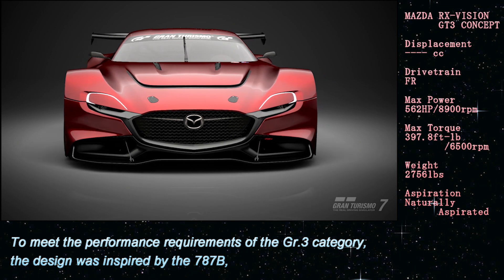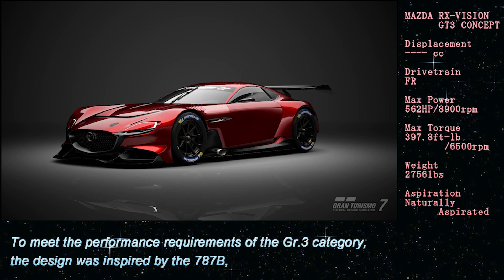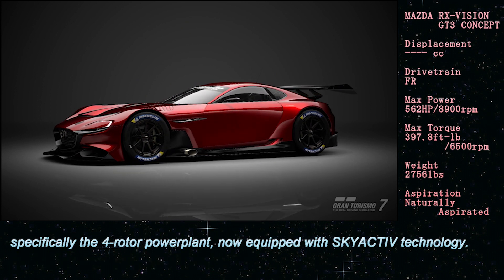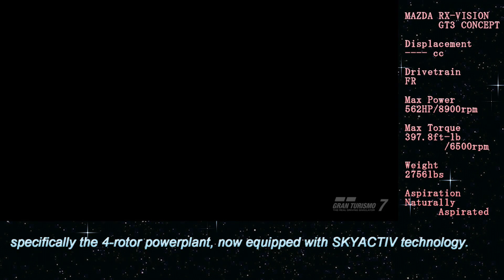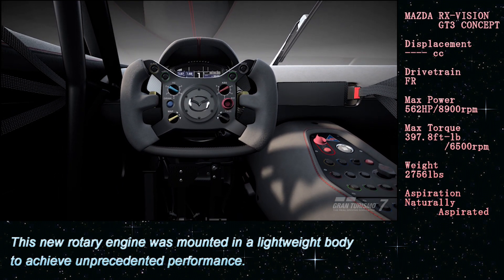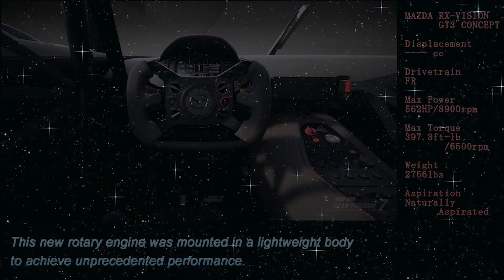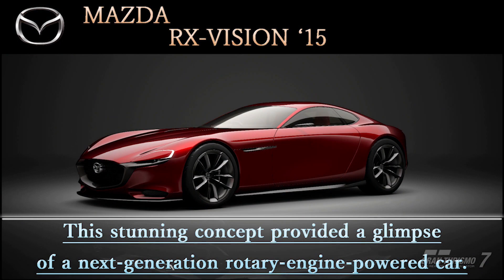To meet the performance requirements of the GT3 category, the design was inspired by the 787B, specifically the four-rotor power plant, now equipped with SKYACTIV technology. This new rotary engine was mounted in a lightweight body to achieve unprecedented performance. This stunning concept provided a glimpse of a next-generation rotary engine powered car.